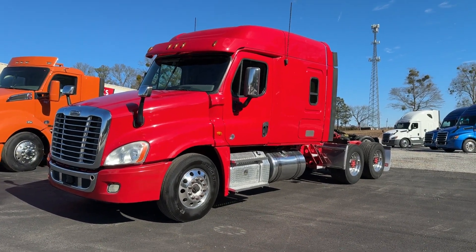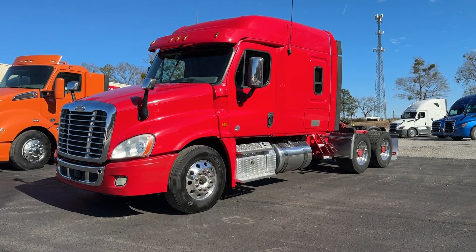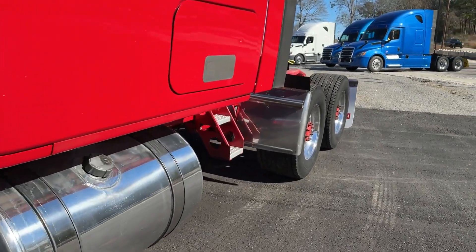Hey guys, we're doing a video of a 2018 Freightliner Cascadia 125 with Detroit engine and 501 on the miles. Excellent fleet maintained truck here.